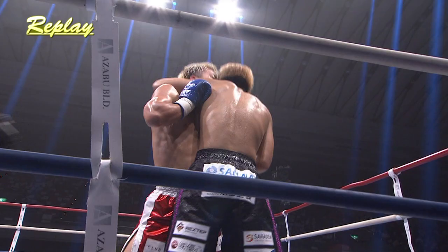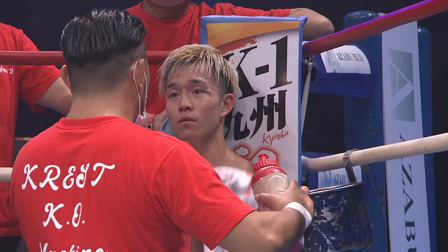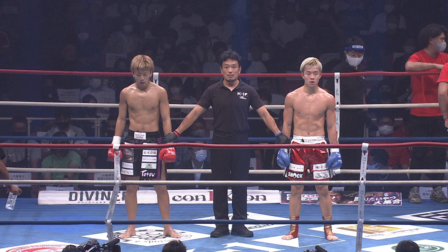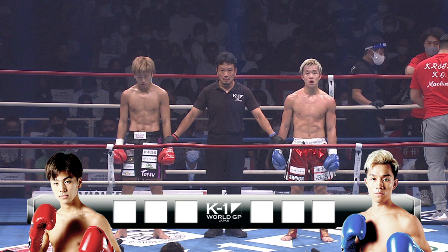His corner team are worth their weight in gold tonight — the advice they gave him was amazing. He came out, he applied it, and wow, after a shaky first round, look at that. The fans here are just getting a treat, a feast for the eyes. Just such good action here, good power, good speed, and great ringmanship.